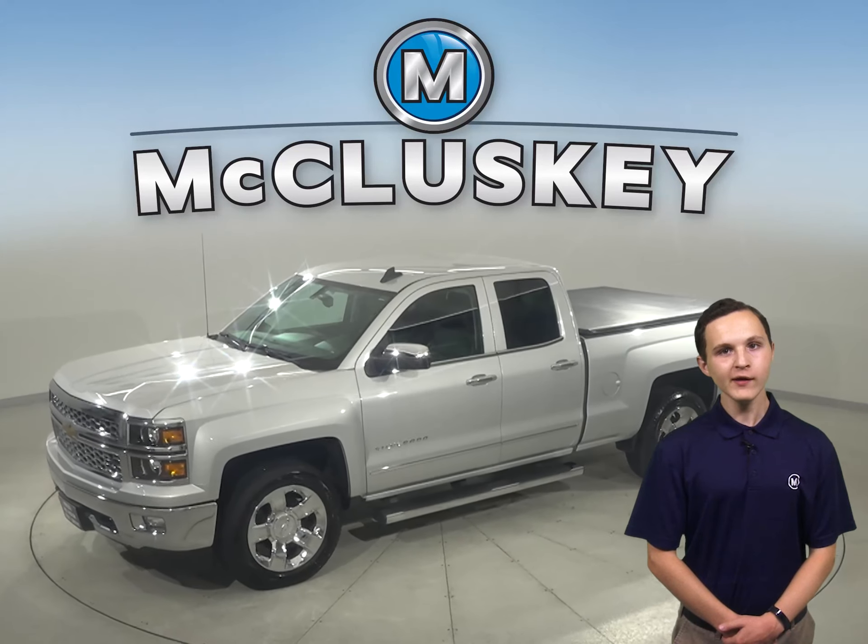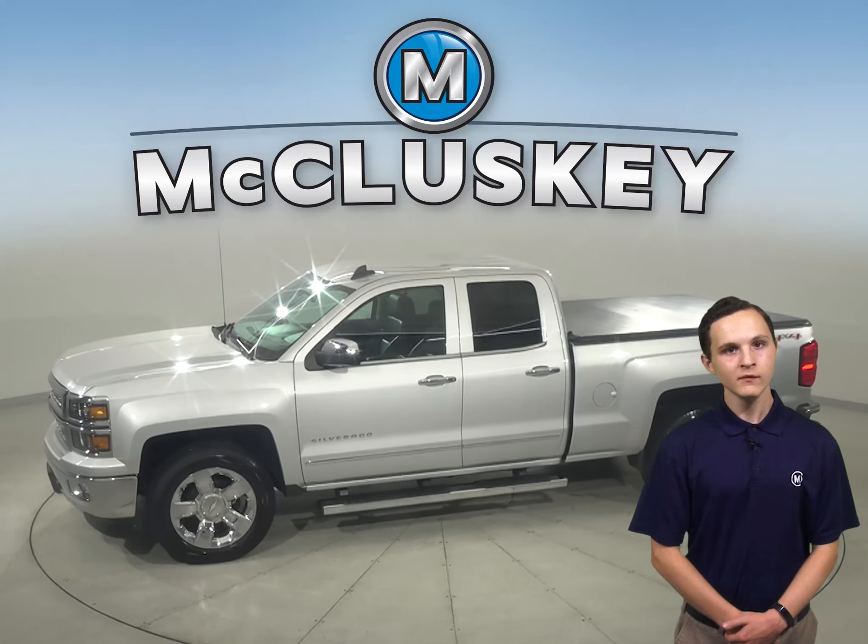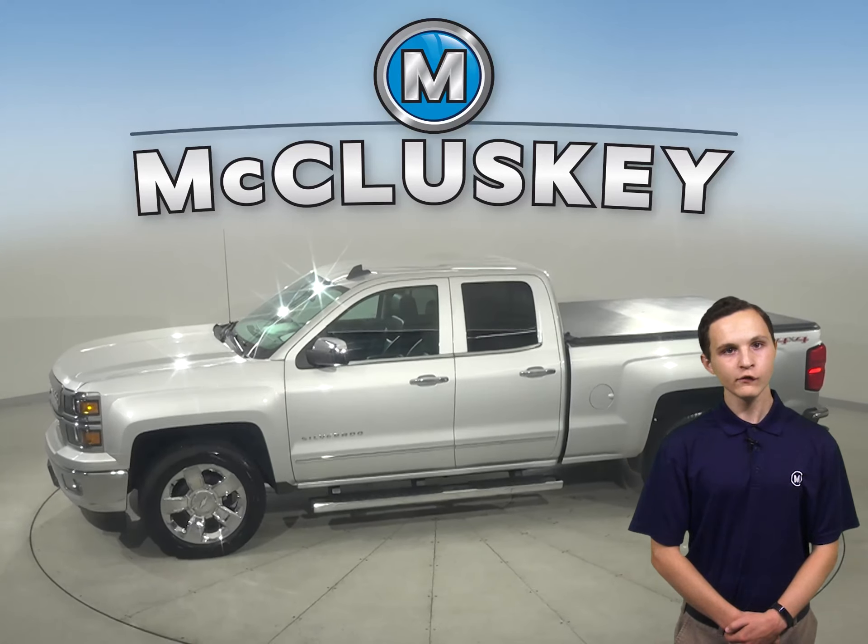Take a look at this 2015 Chevrolet Silverado 1500. There's four-wheel drive, ABS brakes, and traction control for added safety. You'll even have a backup camera to make parking and reversing a breeze.